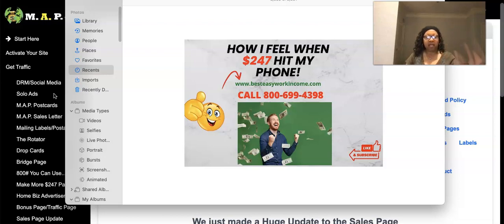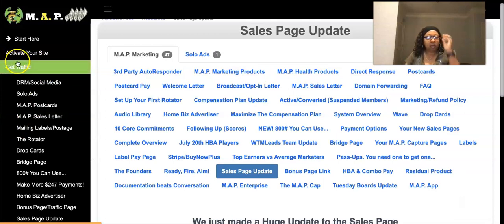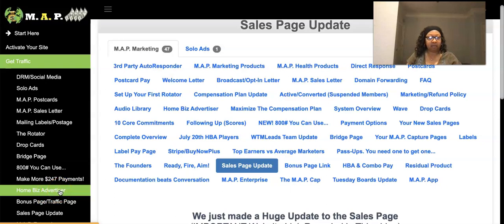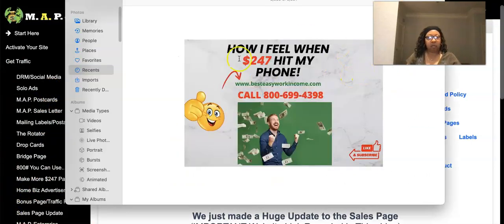Pick one method and be consistent with it. Do some paid advertising, some free advertising, social media marketing. Here are the seven ways: social media is one, solo ads is two, postcards is three, sales letters is four, drop cards is five, the 800 number is six — put the number on an image — and home business magazine advertising is seven.